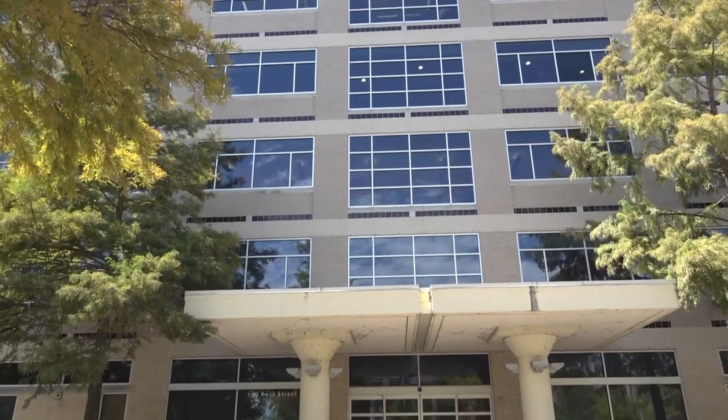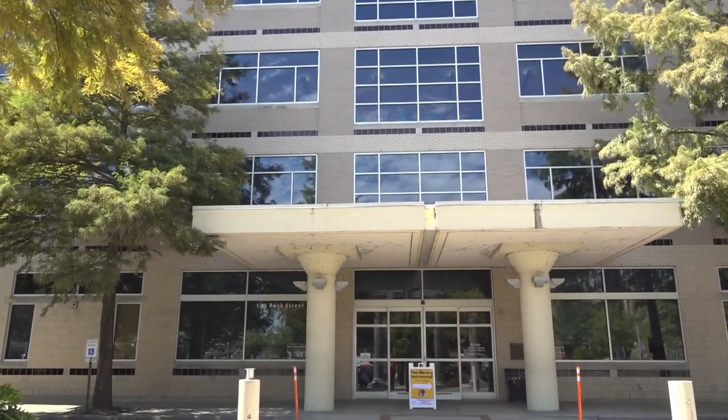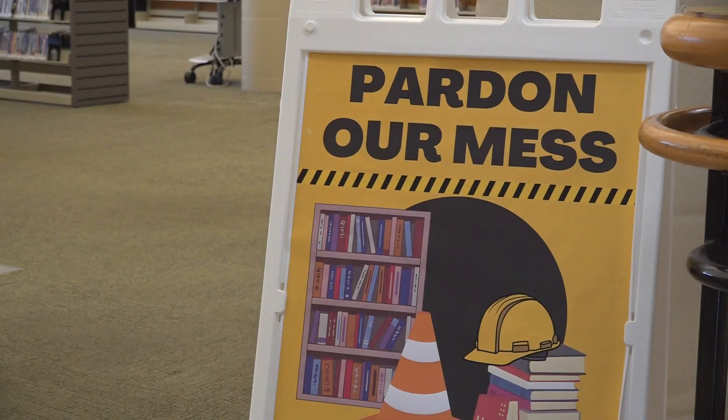Central Arkansas Library System started as the Little Rock Public Library well over 100 years ago. The CALS main building has been here since 1998, but for the next 14 months, the doors will be closed.